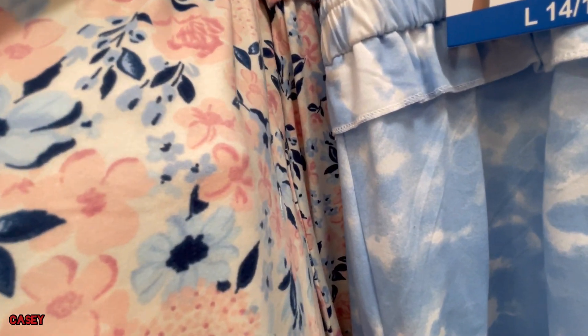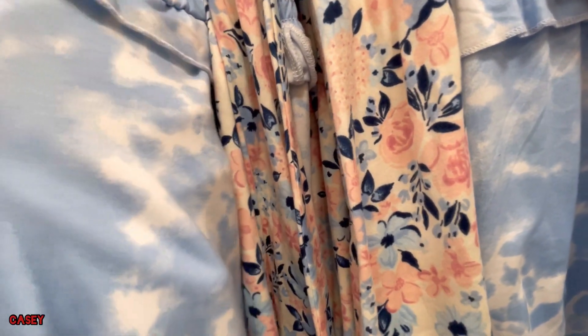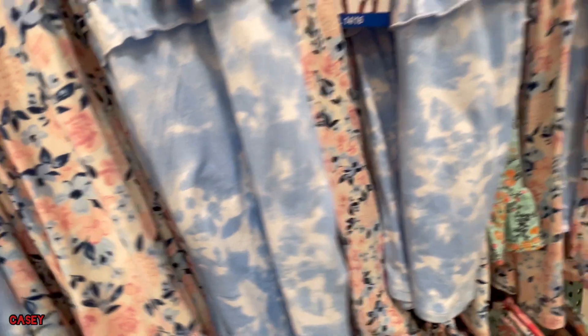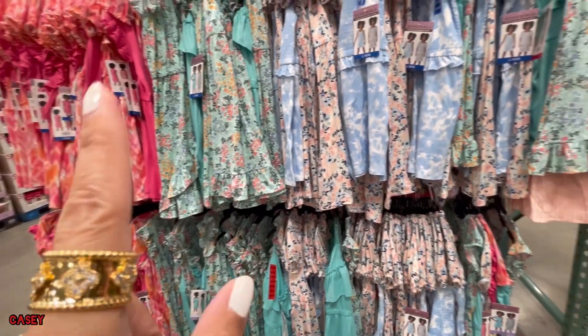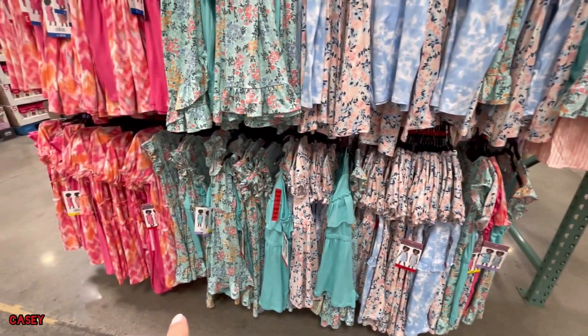That's the fabric — it's like a tie-dye situation. So they have two colors: pink-green and blue, and they have all the sizes.